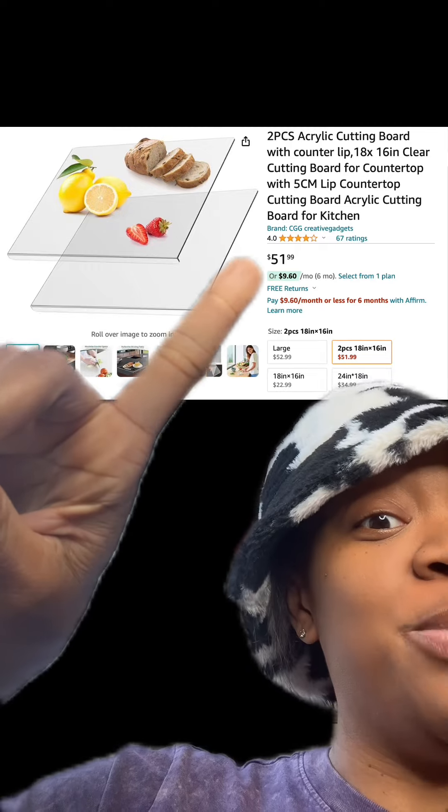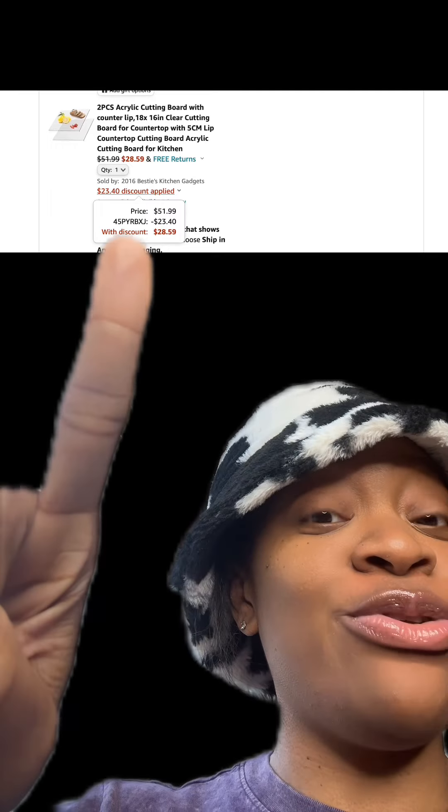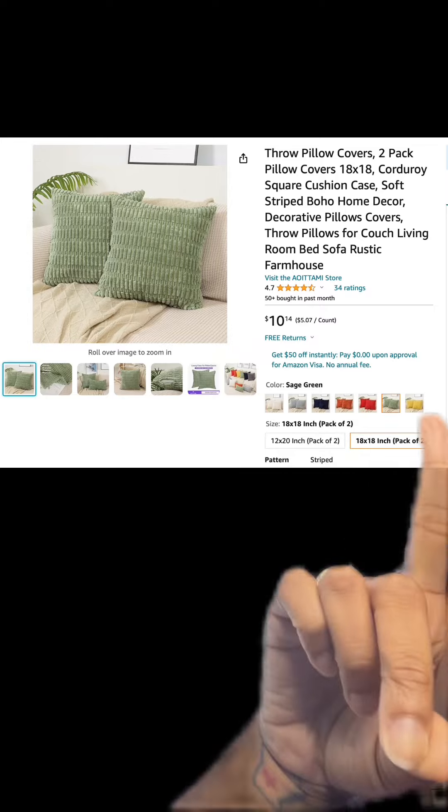We got this acrylic cutting board which has really good reviews and there are different types available. At checkout make sure you enter this promo code and then you'll pay this price.